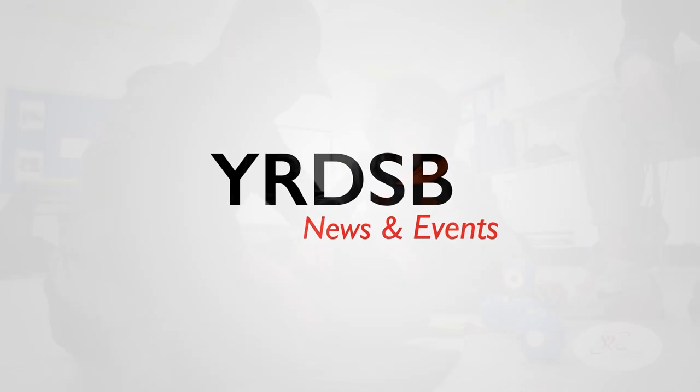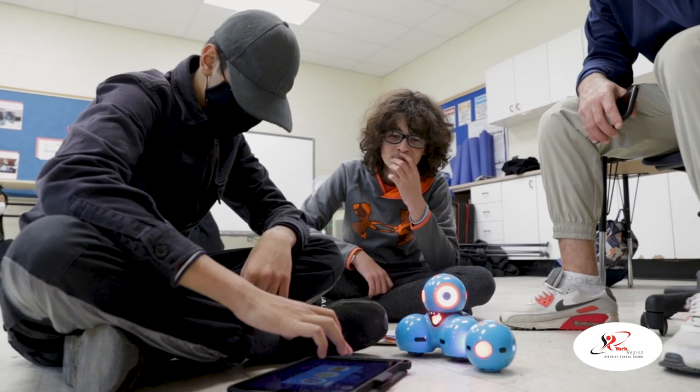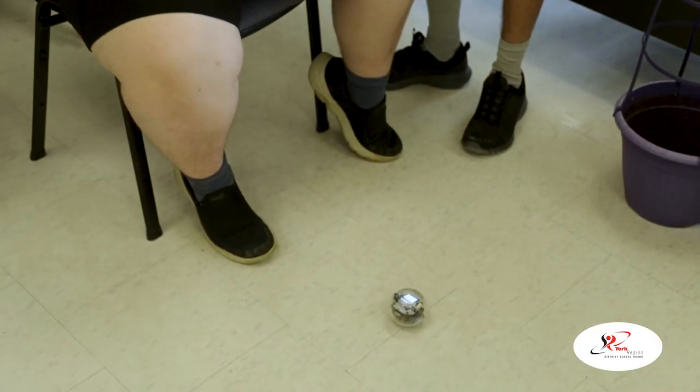Over the last few years, I've been a part of a working group to explore the use of robotics to increase student engagement, independence, and to meet curriculum expectations. We've been working collectively with regulated health professionals, psychologists, speech and language pathologists, and PTOTs to support this learning.